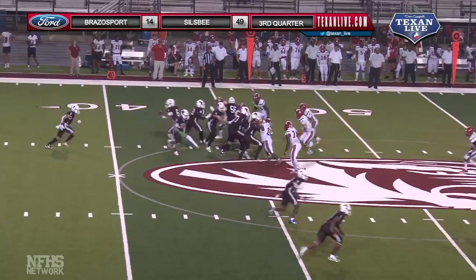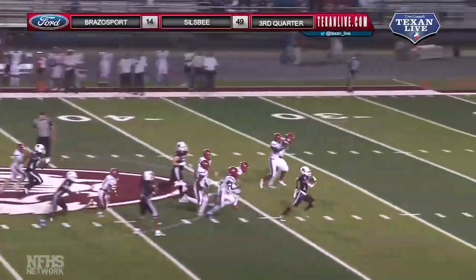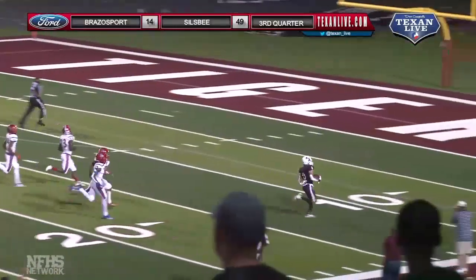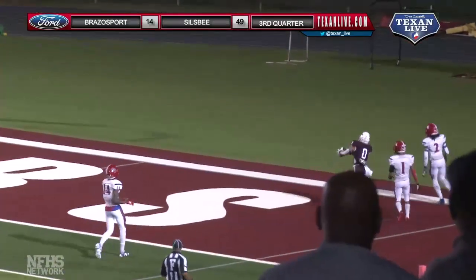Tigers going into run mode here. They'll hand the ball to Kibbles, he gets the seam right up the middle to the outside, touchdown Kibbles, big time run.